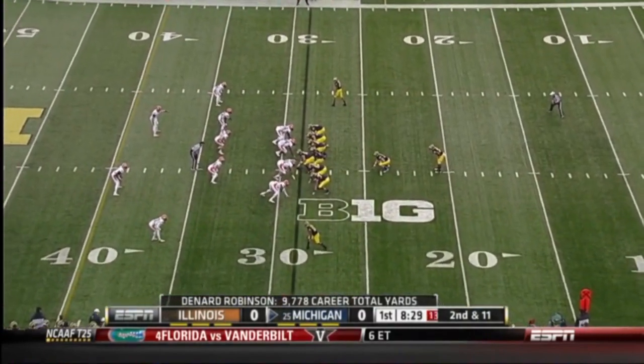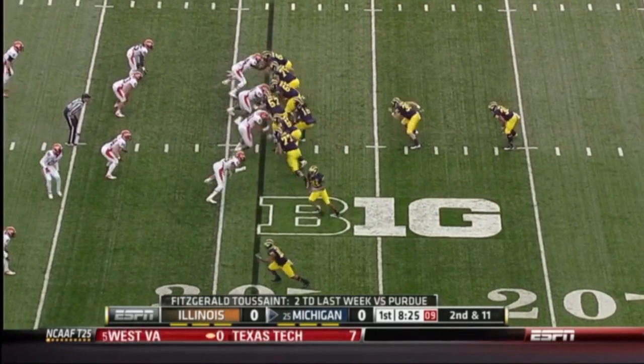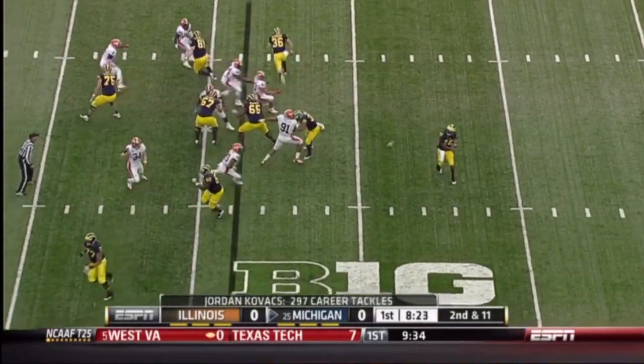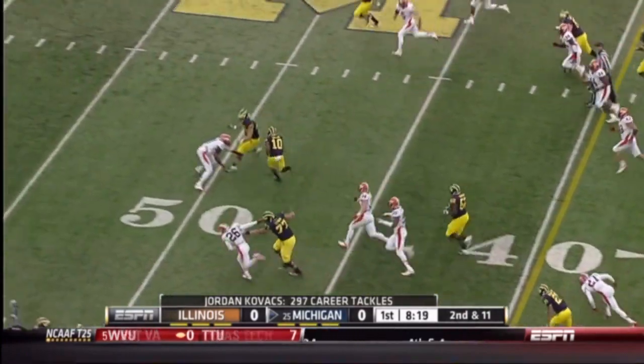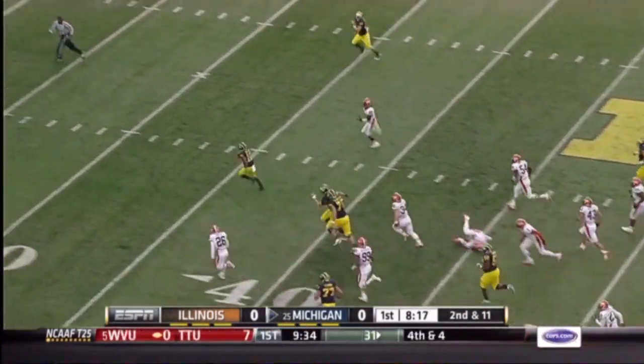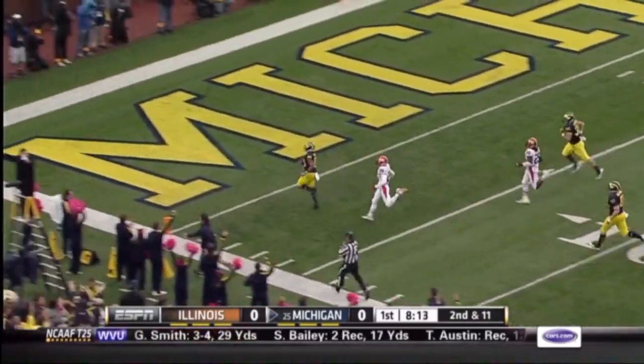Second down and 11 after a loss of one. Little bubble screen to Jeremy Gallon — and he's got room. There goes Jeremy Gallon, gets a block downfield. They won't catch him. Touchdown.